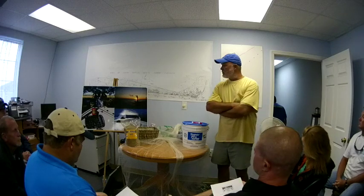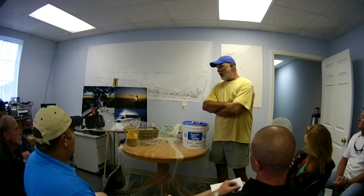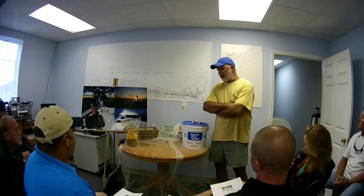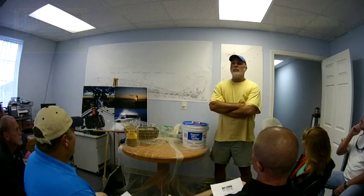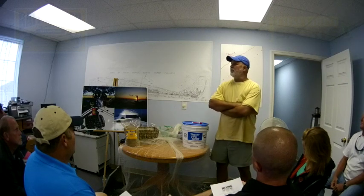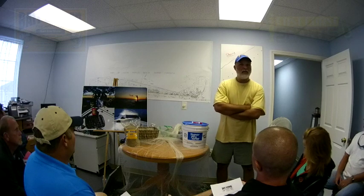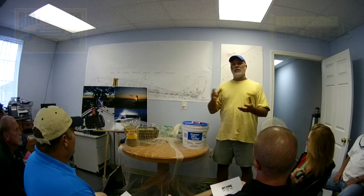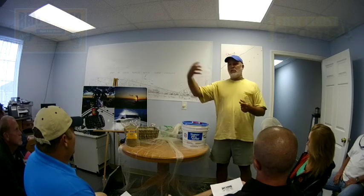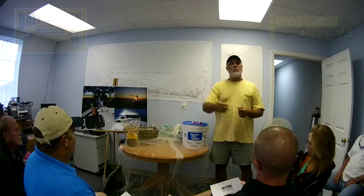Alright, back to where we started. Shrimp baiting is probably new to a lot of you. It's something that's been going on in South Carolina for quite some time. In the mid-1980s, two guys moved up from Florida and they were just doing really well with the shrimp. As secrets are with any kind of recreational sport, they don't last long. These guys were using dog food — grinding it, putting it in pantyhose, and putting the pantyhose out with bamboo or PVC to mark the locations.